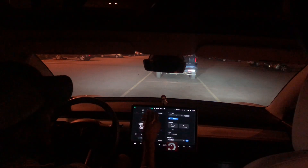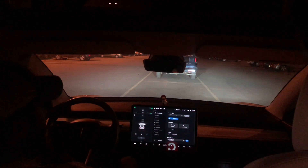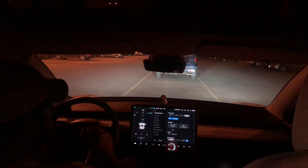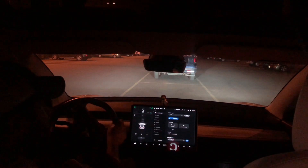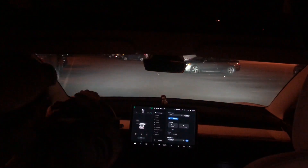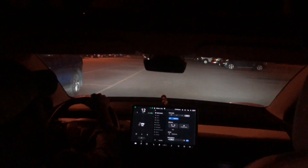Hey guys, it's me again, Dersin. Welcome to my channel. Today we're going to be looking at night driving in the Model 3. It's currently 12:01 a.m., midnight. I just finished work. Let's see how the Model 3 handles night driving. We're going to take a look at the headlights, autopilot, and several other features.